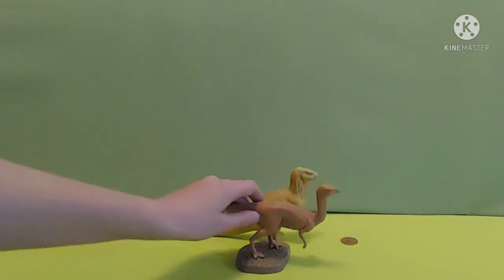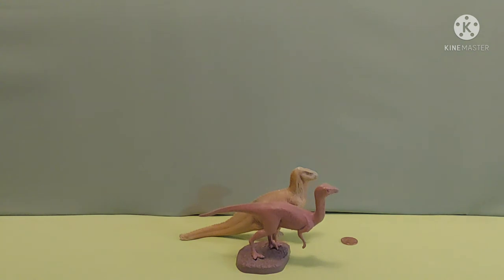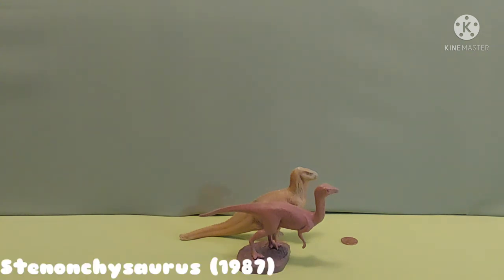Up next we have Stenonychosaurus. This one is actually quite old — it is from 1987.